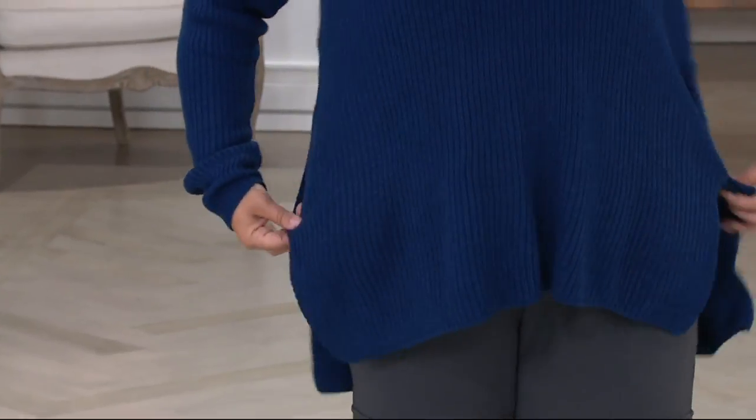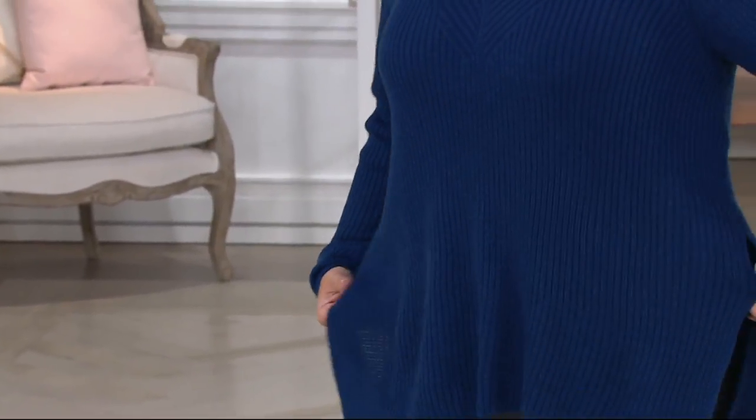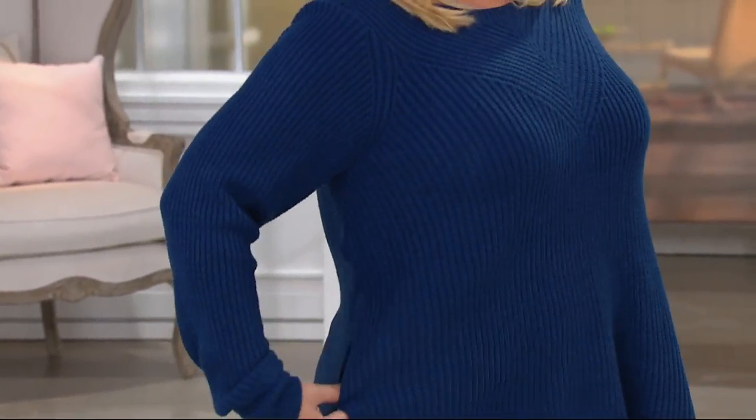This is really great — look at what happens here on the side. Look at these side slits. These side slits are so flattering, and you can really see them on Jackie.